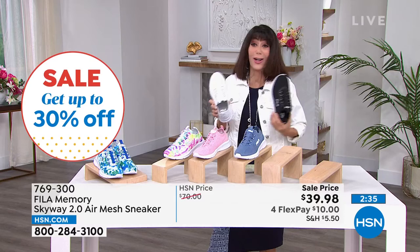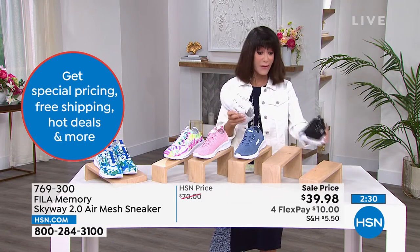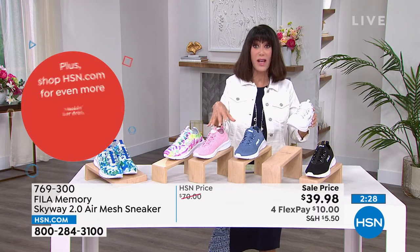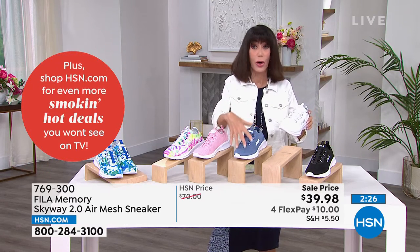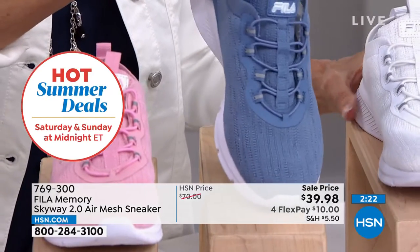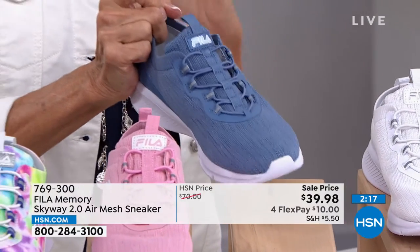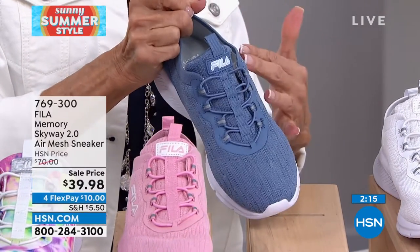I mentioned this at the top of the hour from our wonderful Bear Traps company. It became a customer pick at $69.50. We have a sale price — jump on in and read the reviews. Right now: $29.99. I had to keep looking — are you sure? Four FlexPay: $5 on your HSN card. This is all elastic on that top strap.